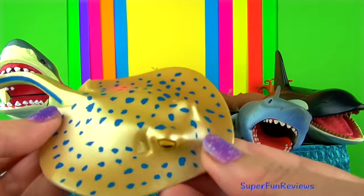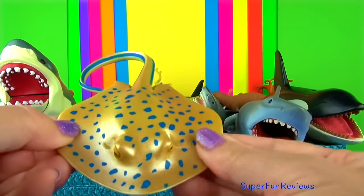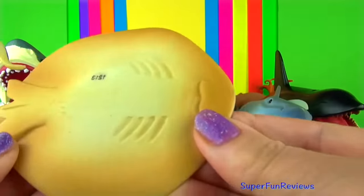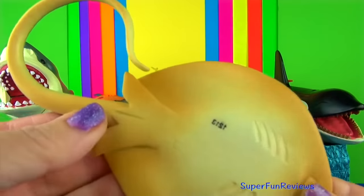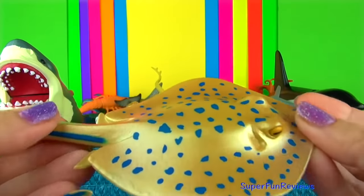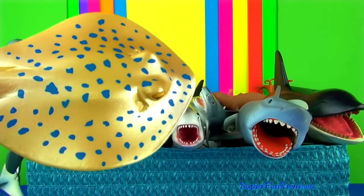The blue spotted stingray can grow up to 28 inches long including the blue striped tail, which has one or two venomous spines. Its yellow eyes have an excellent field of vision. The holes above the eyes are spiracles for breathing.